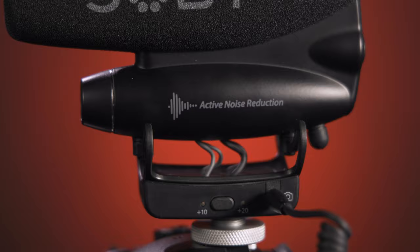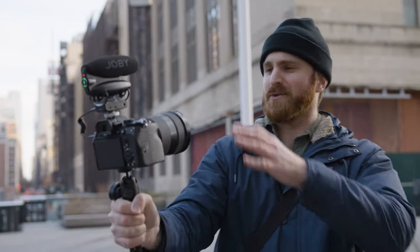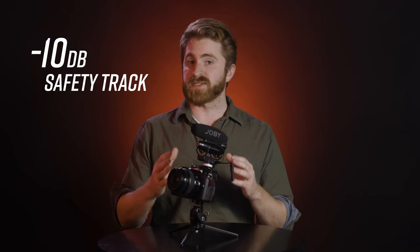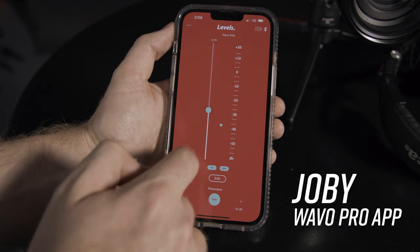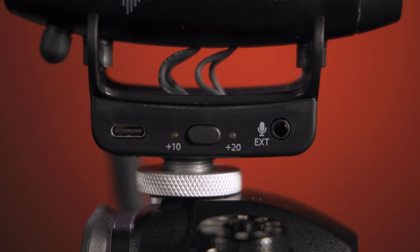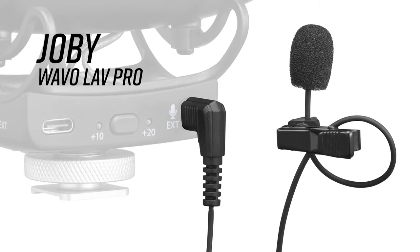Packed full of features, this is a powerhouse mic that uses active noise reduction technology to clean your sound on the go. It provides a life-saving safety track at negative 10dB so you don't miss a beat. It employs a dedicated WaveO Pro app for easy sound management, plus it has a secondary mic input for use with Joby's new WaveO Lav Pro mic, perfect for quick interviews. All of this is packed into a premium design with refined details and a matte finish.